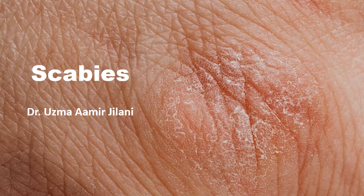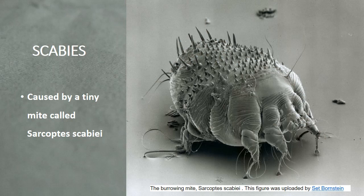In today's presentation I will tell you some key points about scabies. Scabies is a contagious skin infection caused by the infestation of a tiny mite called Sarcoptes scabiei. It is characterized by a rash on the skin associated with severe itching.